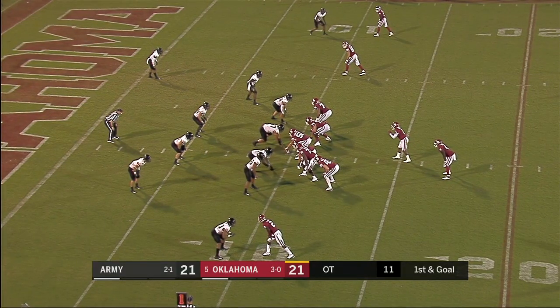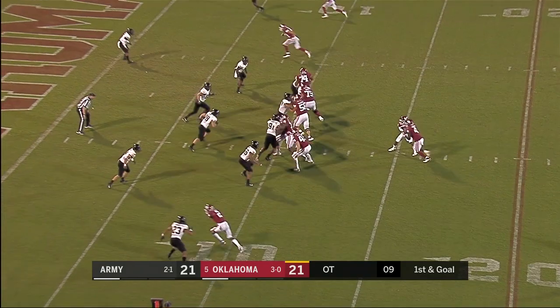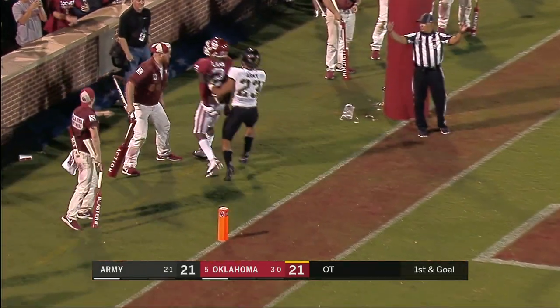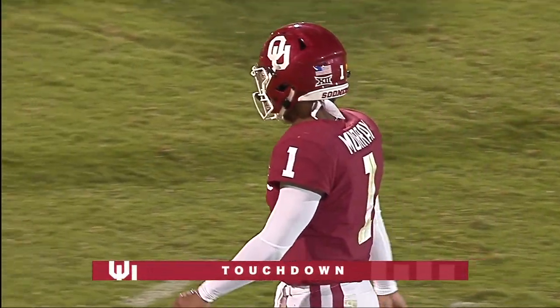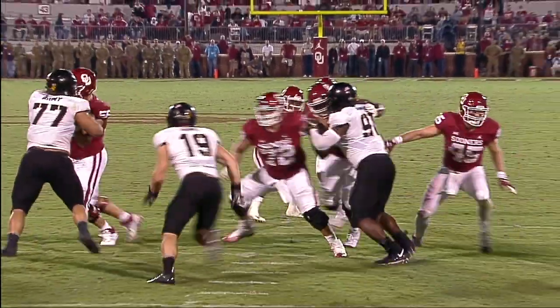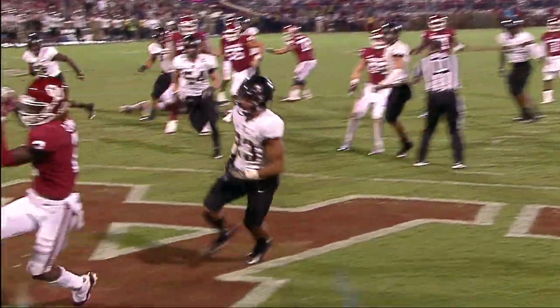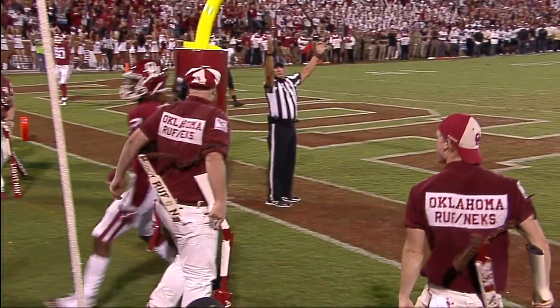CeeDee Lamb at the bottom of the screen. Murray — CeeDee Lamb, touchdown! Speed on the inside, an inside cut after a fake. The defender not having a chance — CeeDee Lamb just runs away from him, and an excellent throw by Kyler Murray.